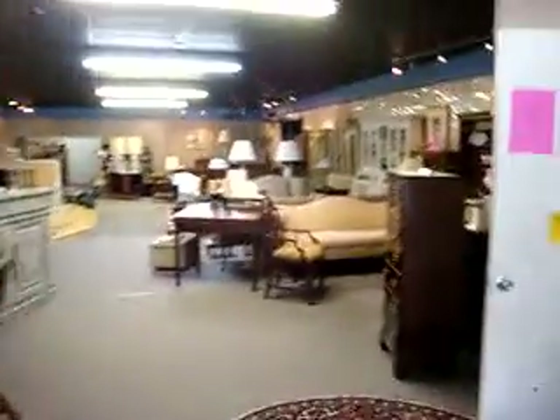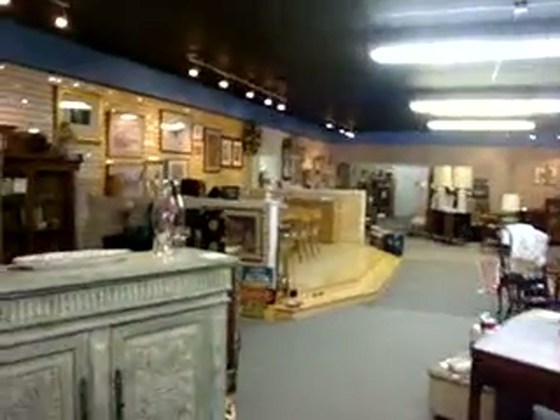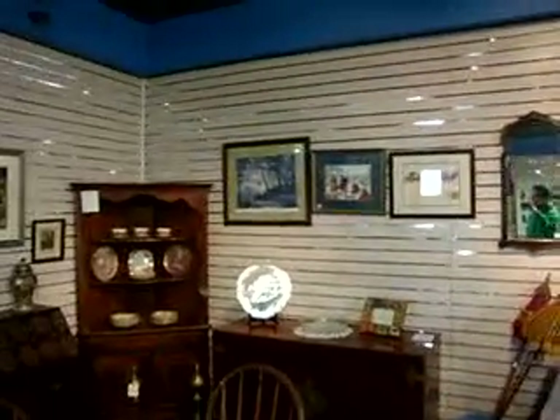Back here we've got our main showroom — anything you need to furnish your home: bedroom sets, dining room sets, sofas, couches, things like that.